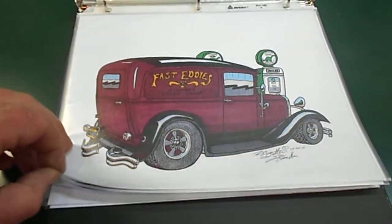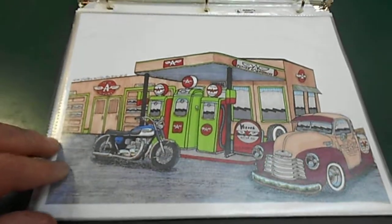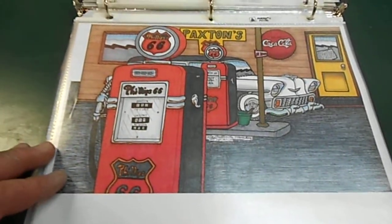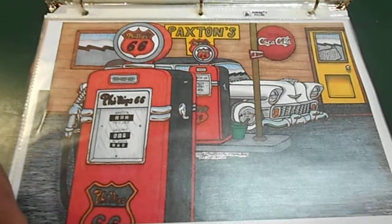This is his 29 Model A delivery. This is Gladstone Flying A. 67 Triumph at a 49 Chevy pickup. This is my 56 Chevy wagon at a Phillips with the Bowser 585, which is the pump I built.